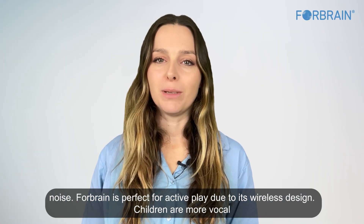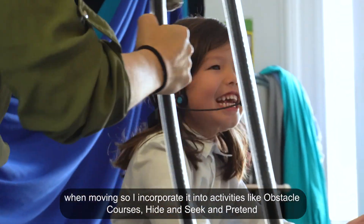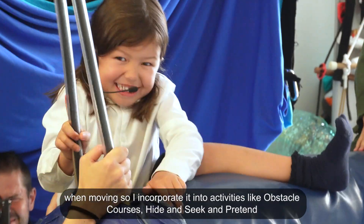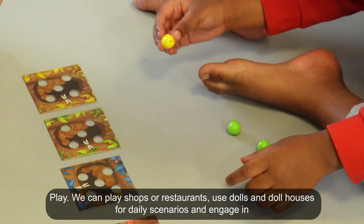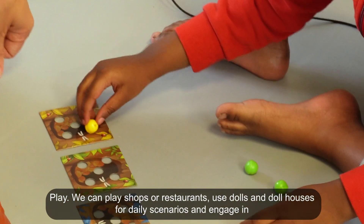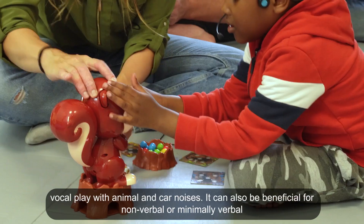ForeBrain is perfect for active play due to its wireless design. Children are more vocal when moving, so it can be incorporated into activities like obstacle courses, hide and seek, and pretend play. You can play shops or restaurants, use dolls and dollhouses for daily scenarios, and engage in vocal play with animal and car noises. It can also be beneficial for non-verbal or minimally verbal children.